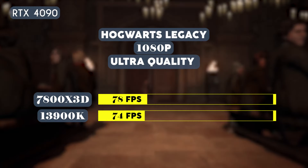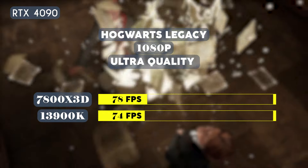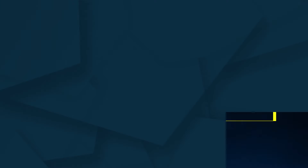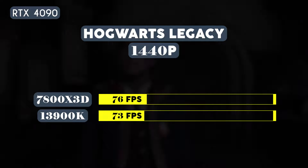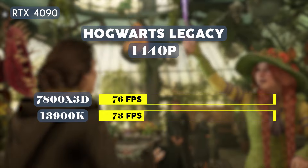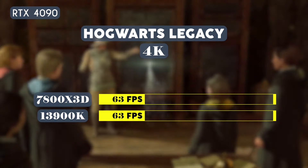Now let's try Hogwarts Legacy with ray tracing on. At 1080p on ultra quality, the 7800X3D averaged 78 fps while the 13900K averaged 74 fps. At 1440p, the 7800X3D averaged 76 fps while the 13900K averaged 73 fps. When gaming at 4K, however, both CPUs were able to average 63 fps.